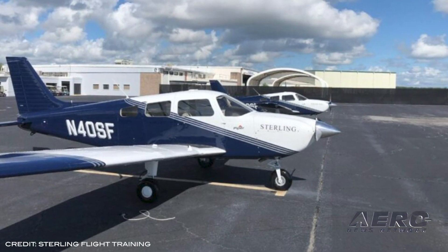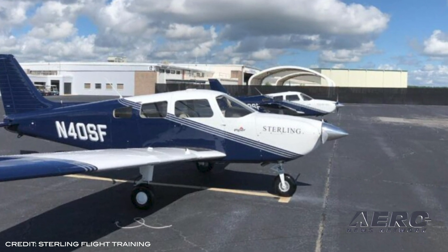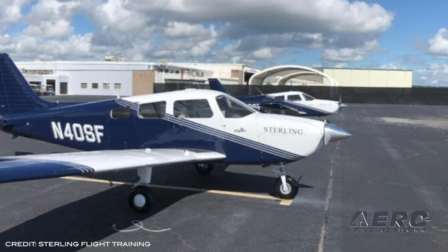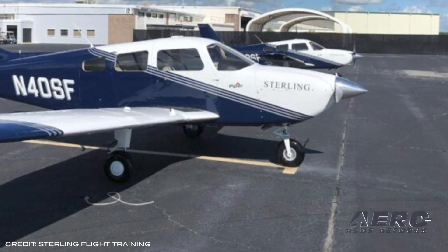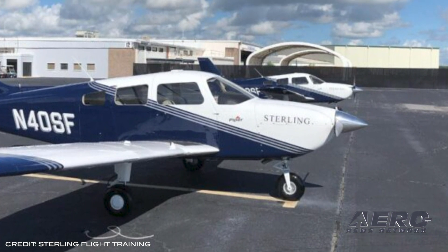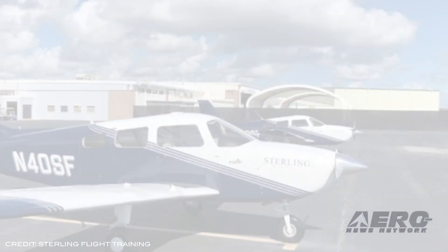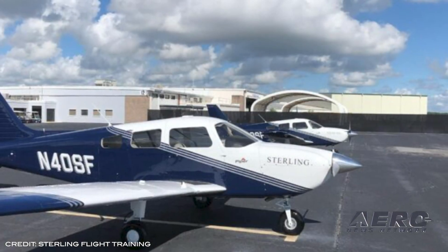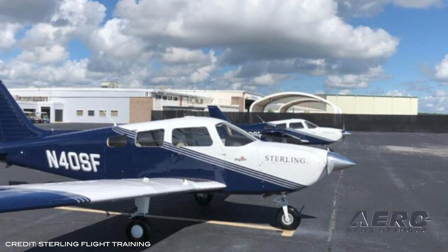Sterling Flight Training has taken delivery of two new Piper Archer TXs, expanding their fleet of aircraft and training devices. These new aircraft represent Sterling's commitment to providing students access to the most reliable and latest technologically advanced training tools and aids. This investment comes as student enrollment continues to grow through Sterling's FAA-approved Part 141 in-house training courses and university partnerships with Purdue University Global and Liberty University's aviation degree programs.